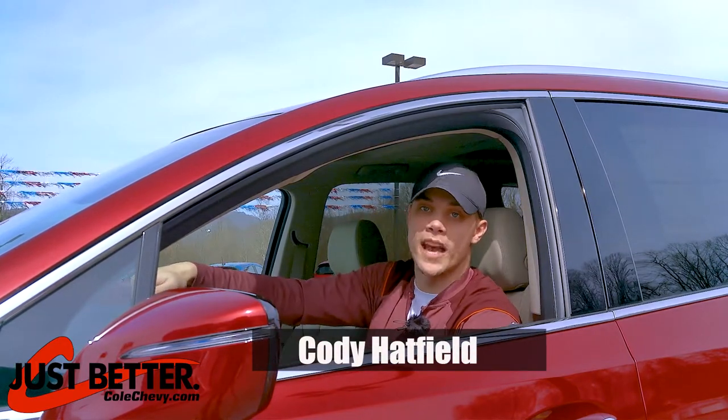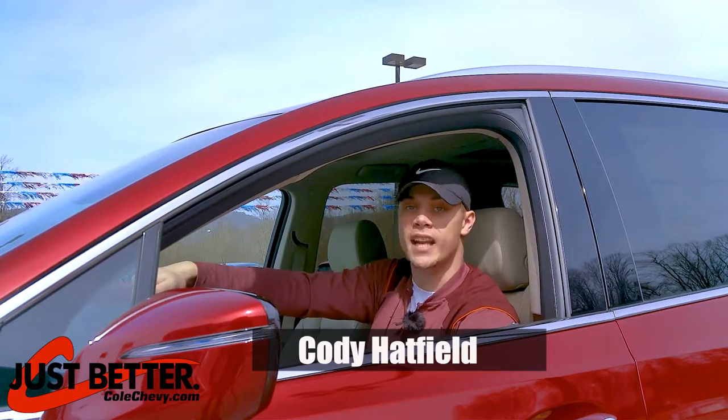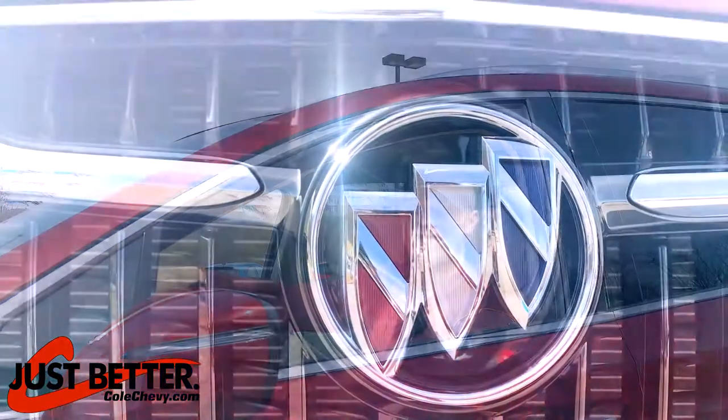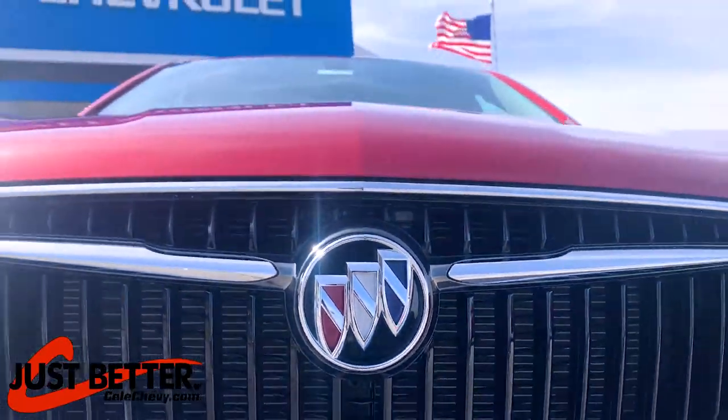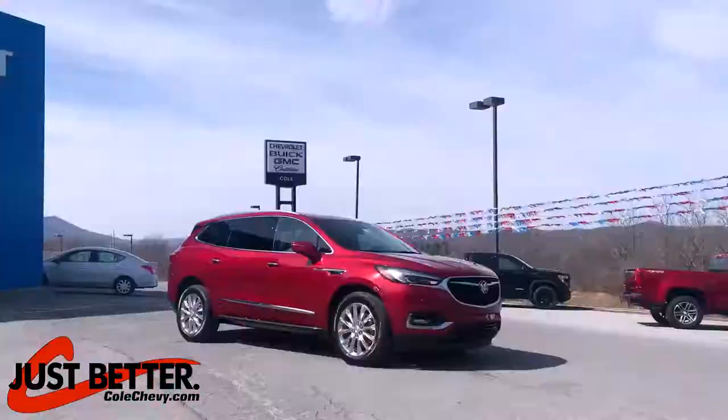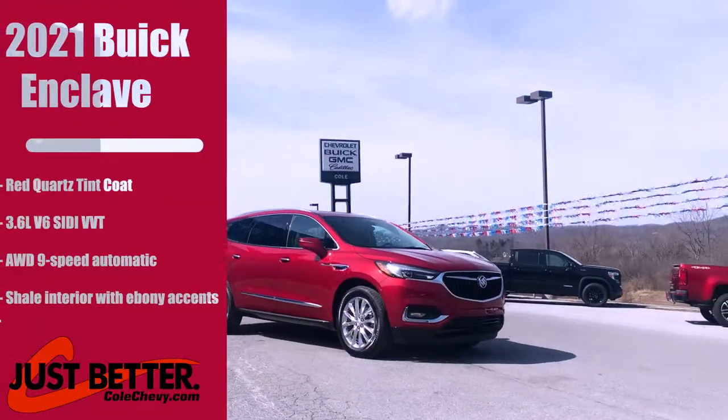What's up everybody, I'm Cody Hatfield and we're at Kohl's Chevrolet. Today we'll be showing the 2021 Buick Enclave SL.